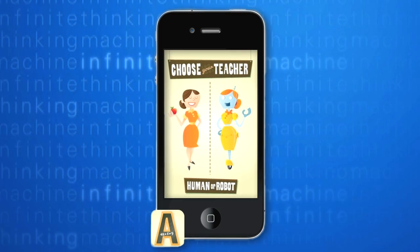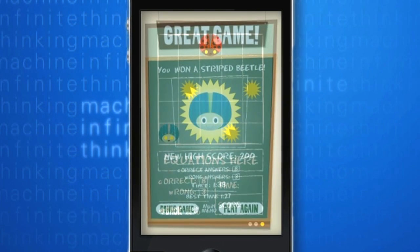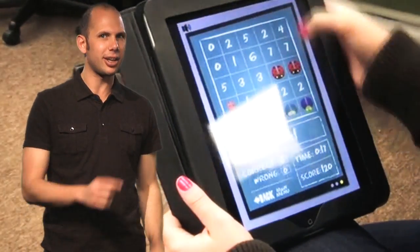Do you love bugs, teacher robots, and algebra? Oh yeah! Then Algebingo might be in your future. This is a great app to help practice basic algebraic equations. Simply pick your teacher type, the type of bingo you want, and the type of equation you want, and you're off and running trying to solve equations to win bingo as quickly as you can. We even hear there are some bonus games you can uncover if you're good enough.